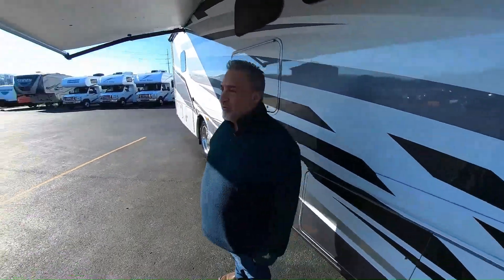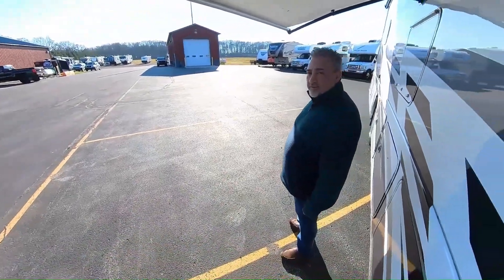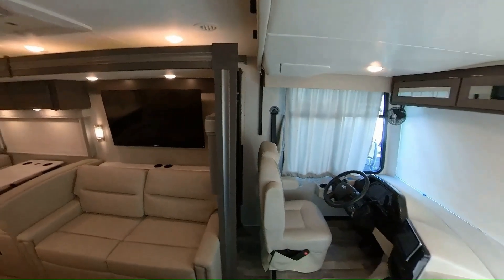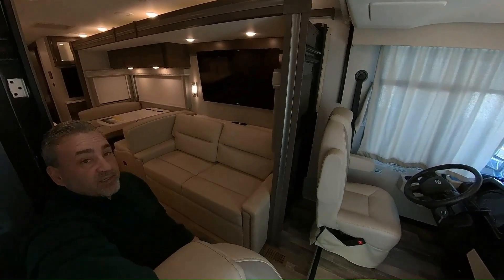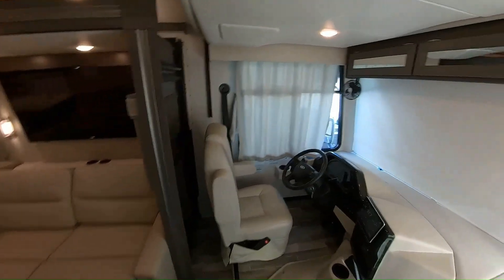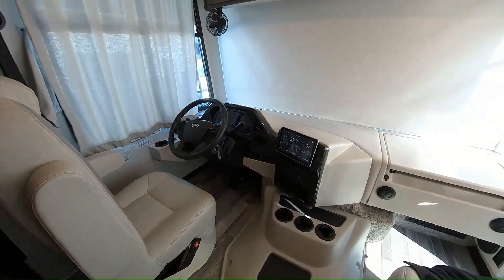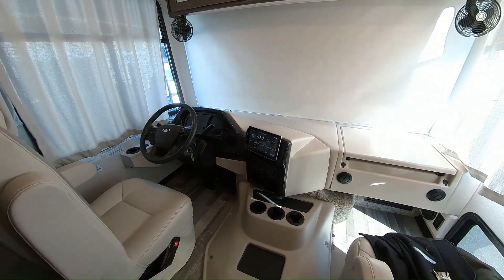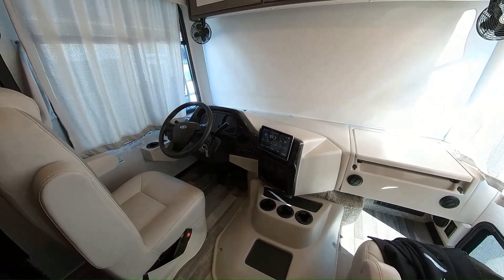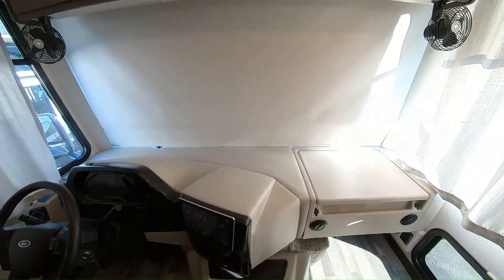Imagine sitting here watching the world go around in the most beautiful places in the world — not too bad. Let's go in. So here we are inside the Indigo CC35. Let me show you the cockpit here.